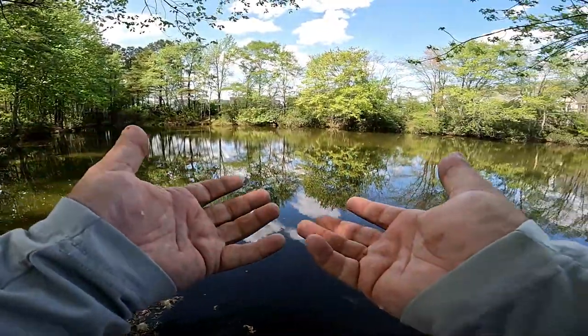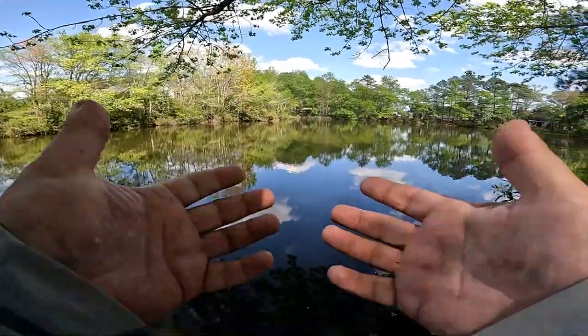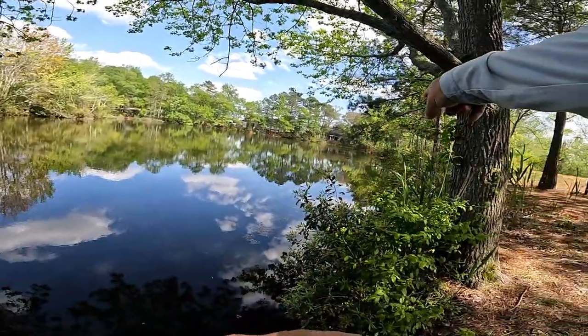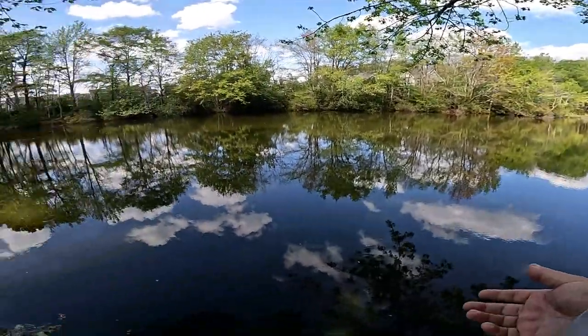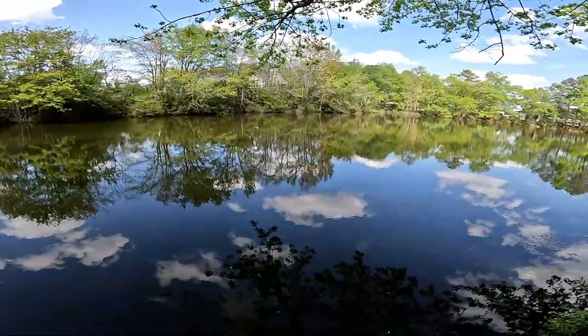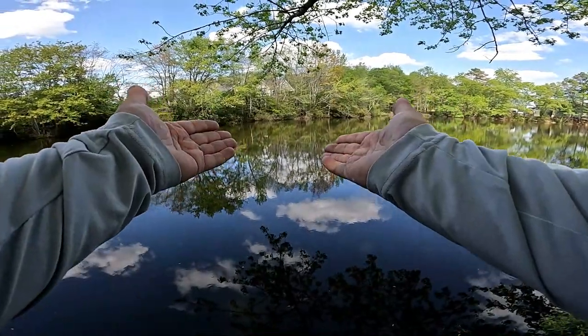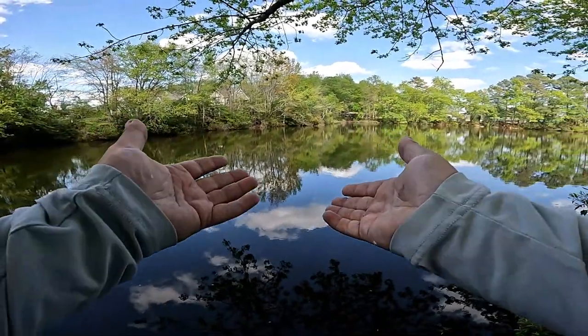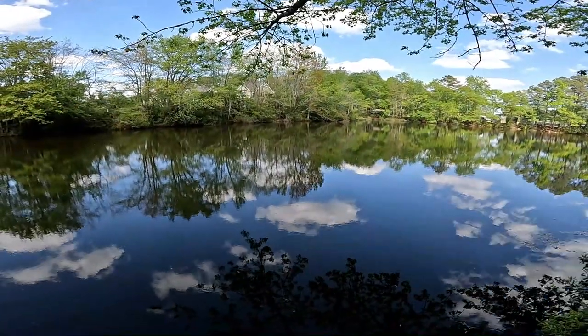We're starting off a little slow — not surprised given that front that came through yesterday — but we got two fish on the end of the line. This is a decent little place; I might come back here again. It's nice and quiet and relaxed. But our game right now is to continue our adventure, jump onto some other bodies of water, and try to get more fish on the end of the line. Let's get in the car and jump out to our next spot.